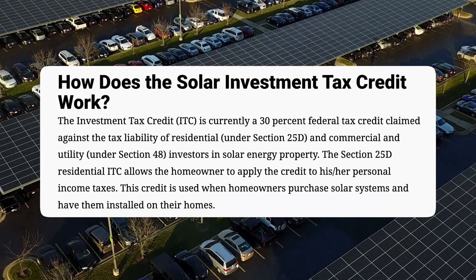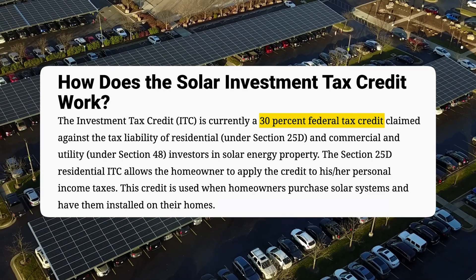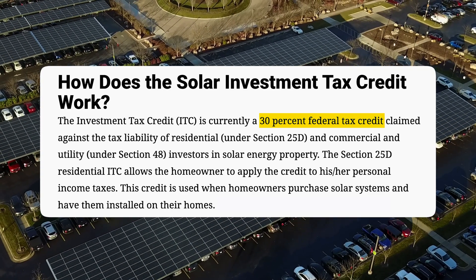A key component of the IRA is the Investment Tax Credit, or ITC. The ITC is widely regarded as one of the most impactful pieces of federal policy incentivizing solar and other renewable projects across the U.S. While the ITC has been around for decades and was scheduled to expire, the IRA reinstated the credits at 30 percent, extended their duration, and created several additional bonus credits for projects that meet certain criteria.